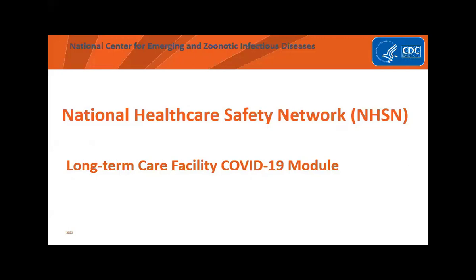Hi everyone. Welcome to the Centers for Disease Control and Prevention's National Healthcare Safety Network training for long-term care facilities participating in the COVID-19 module. This is a live training today and it is being recorded. Please use the Q&A box to type in your questions throughout the presentation. The chat box will be disabled. We will do our best to answer your questions as they come in. We ask that you wait until the end of the session before submitting definition-specific questions, as I will likely answer those questions before the end of the presentation. The slides and recording will be available on our website as soon as we can get the closed captioning requirement done.